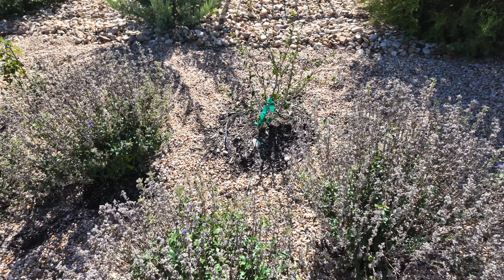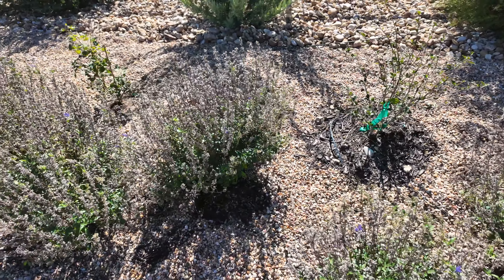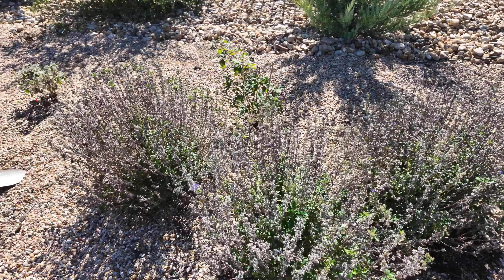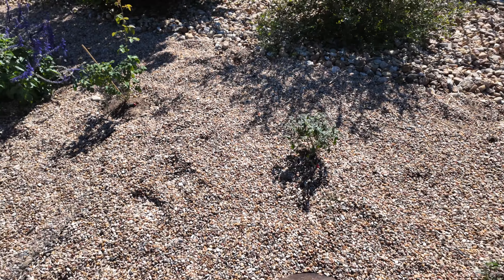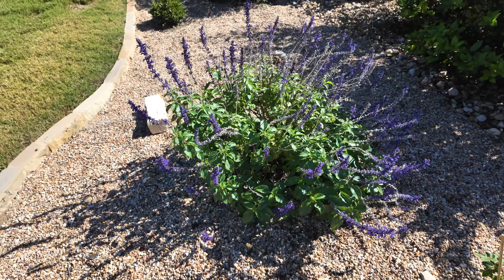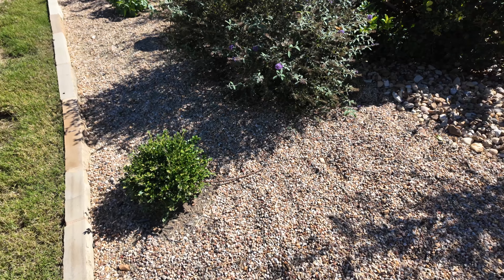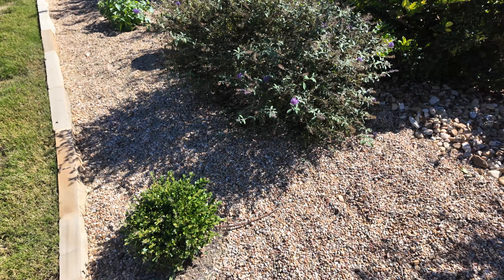Moving back towards the east part of the long bed. Here is another Mystic Spire Salvia and another Lavender Lightsaber starting its bloom. Now this is becoming one of my favorite plants — this is the Beyond Midnight Caryopteris. Look at those blooms; I just love the color and the dark green leaves. It is getting ready for its fall flush. I grow probably at least 20 of this plant.